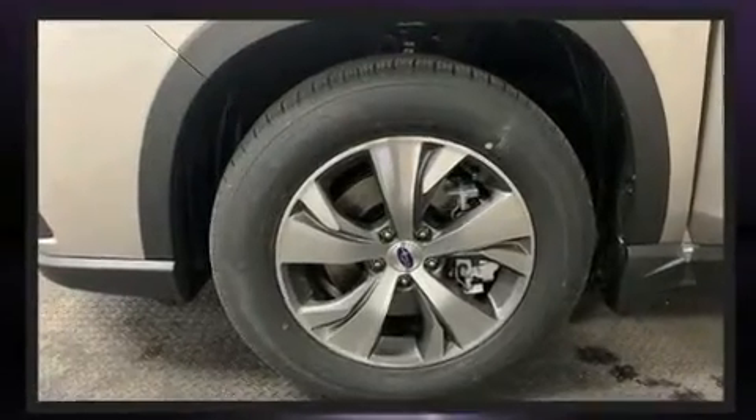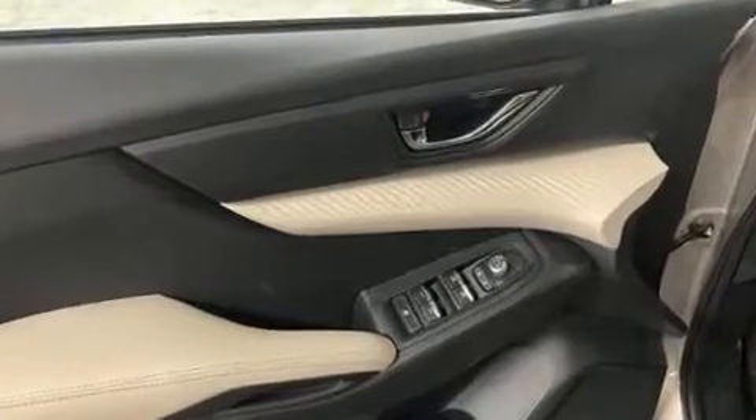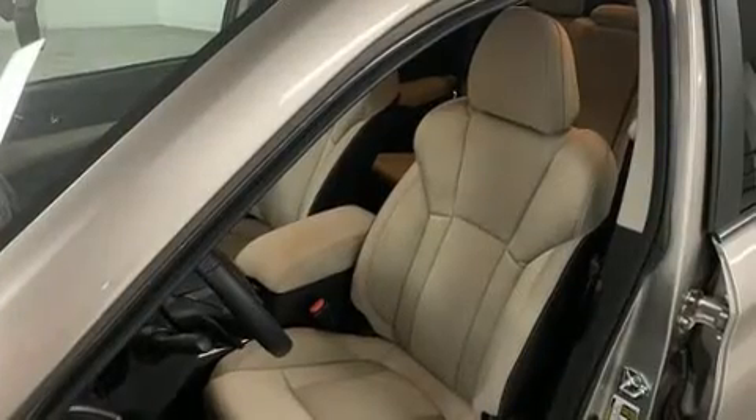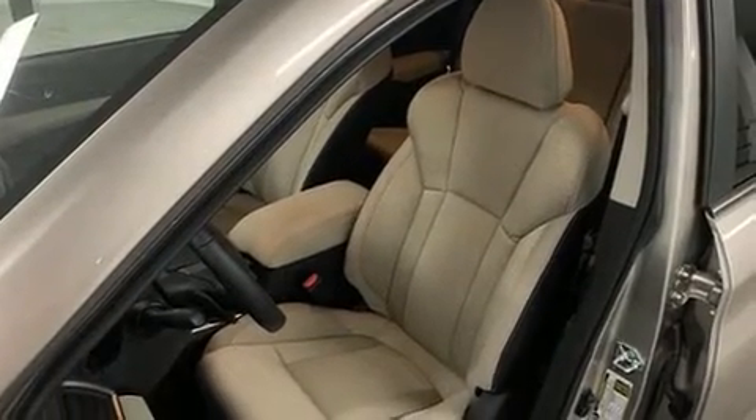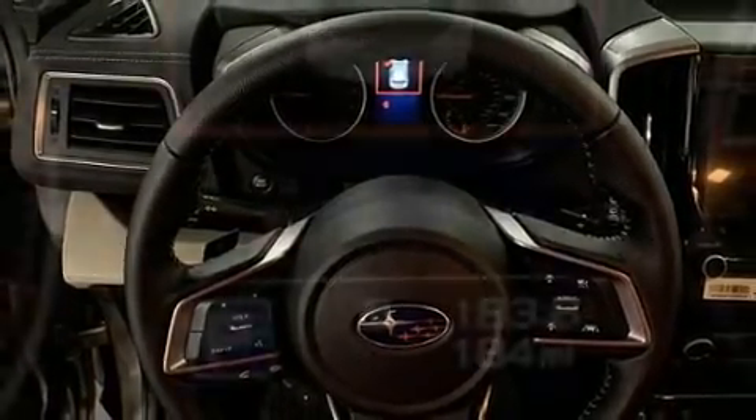Premium sound drives six speakers, providing you and your passengers a sensational audio experience. Subaru also prioritized safety and security with features such as dual front impact airbags, head curtain airbags, traction control, a panic alarm, and four-wheel disc brakes with ABS.